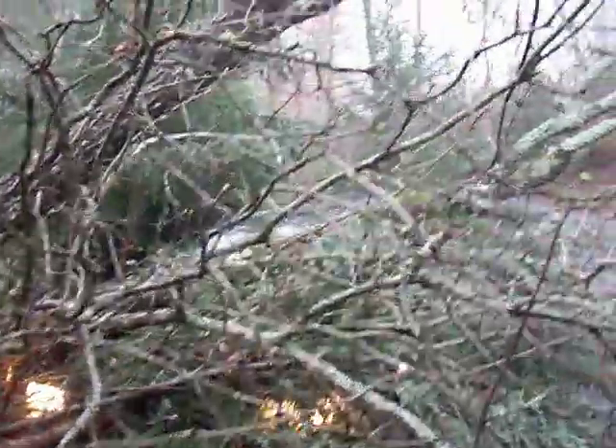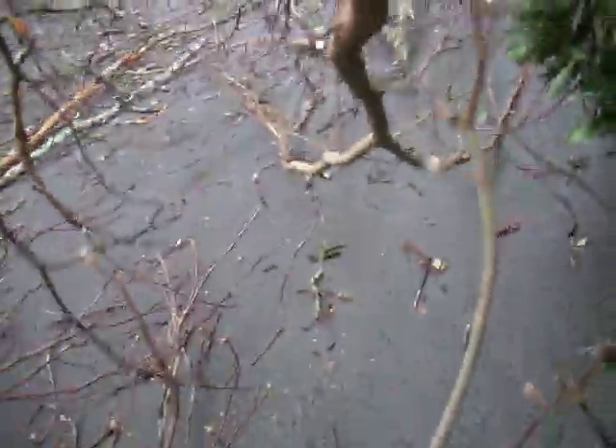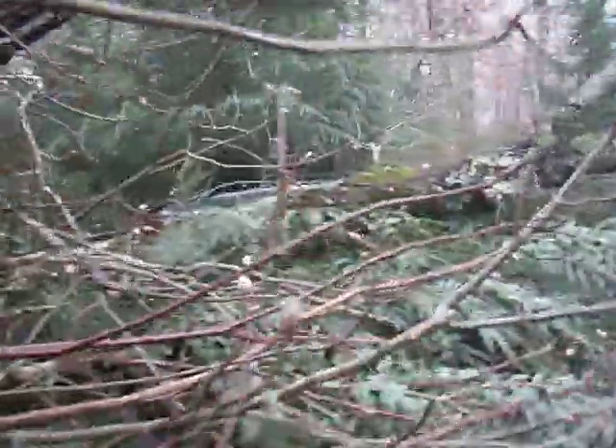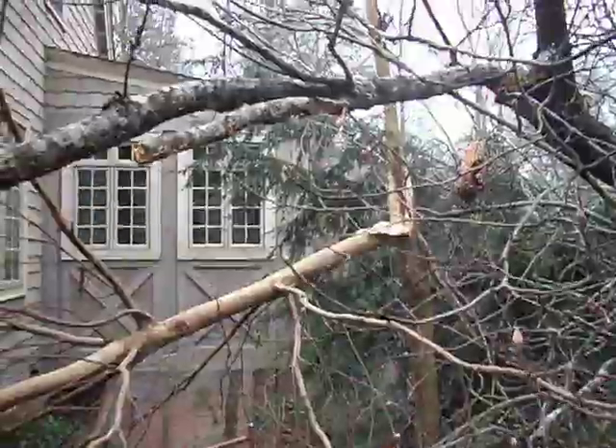Buried back in there. This is Marty's Tahoe. Let's see if we can duck under here a minute. It's pretty yucky looking. And that large tree took out two of our favorite trees, the hemlock and that dogwood.